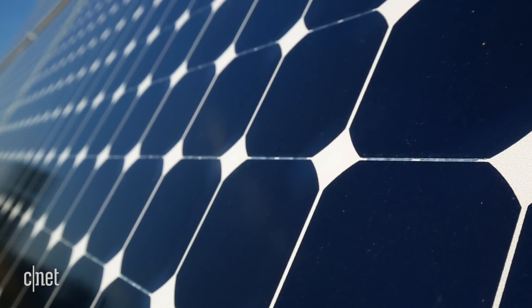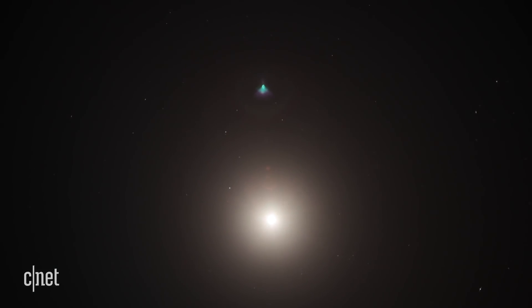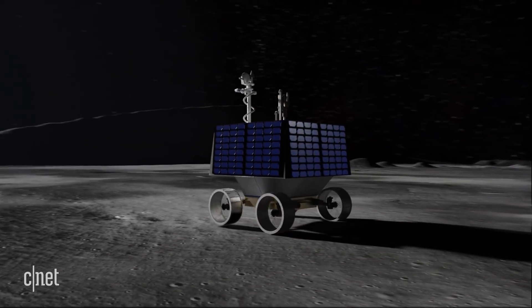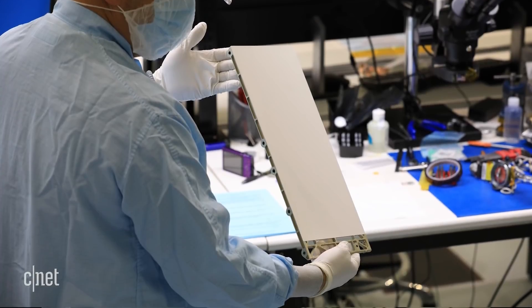VIPER will be solar powered, but because it'll be at a pole, the sun may only be about nine or ten degrees off the horizon at high noon. So the solar array has to be on the side of the rover, and the radiators to get rid of all that excess heat are on the top.